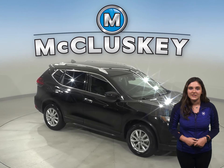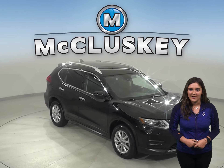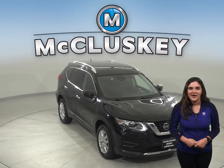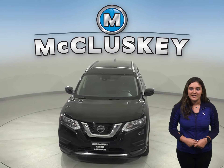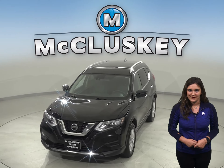Come on down and give it a try with our free 48-hour test drive. Once you buy it, we will cover it with our free lifetime mechanical warranty for as many years and as many miles as you own it.